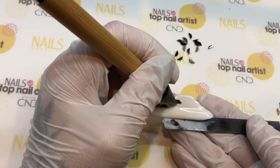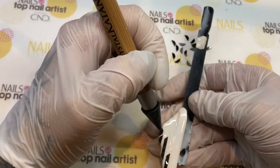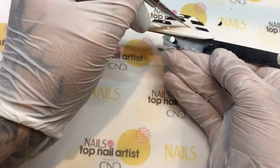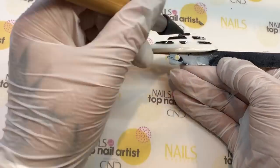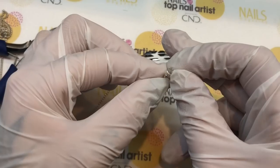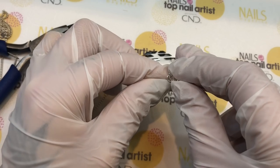Using clear gel I applied Swarovski in the shape trapeze to give the modern feel of the yard. I then used the tiny treasures nail piercing kit to create fenders on the yard.